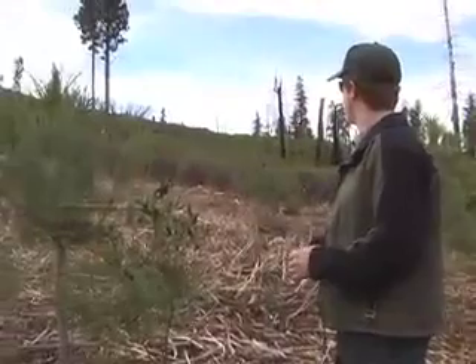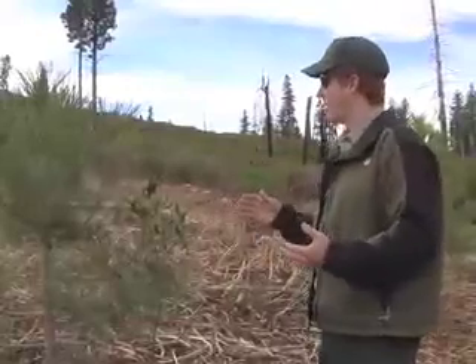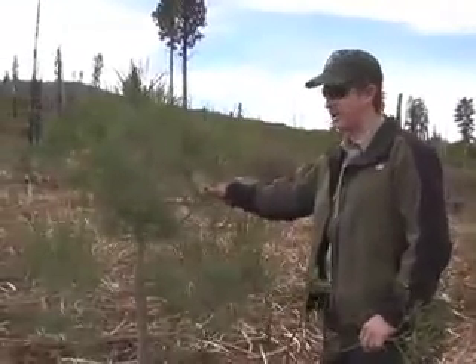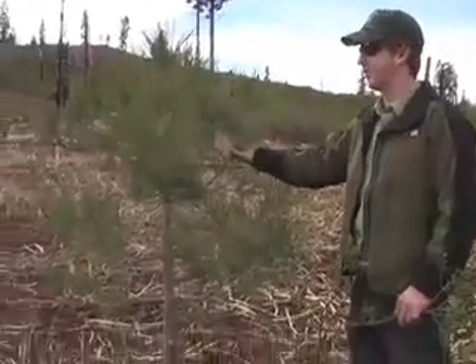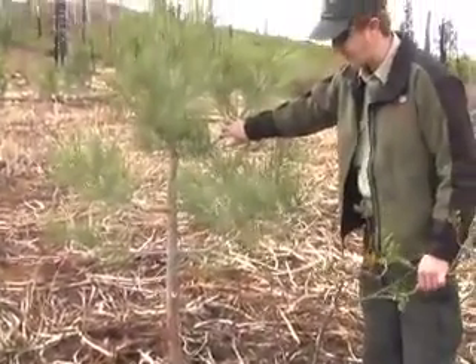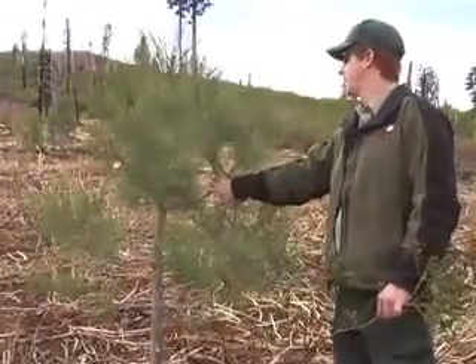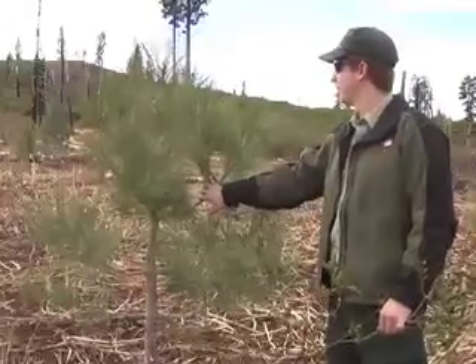As I was showing you earlier, trying to walk through all the brush — this area is real similar in composition of the trees, although the brush has been masticated, so it's obviously a lot easier to walk through. This was masticated this last summer, so really the trees haven't had a chance to release at all. They will get a couple years' head start with the release from the brush, but as the brush comes back, it will again compete for the resources of this tree, particularly with moisture. These trees will probably survive, but they have a long road ahead of them.